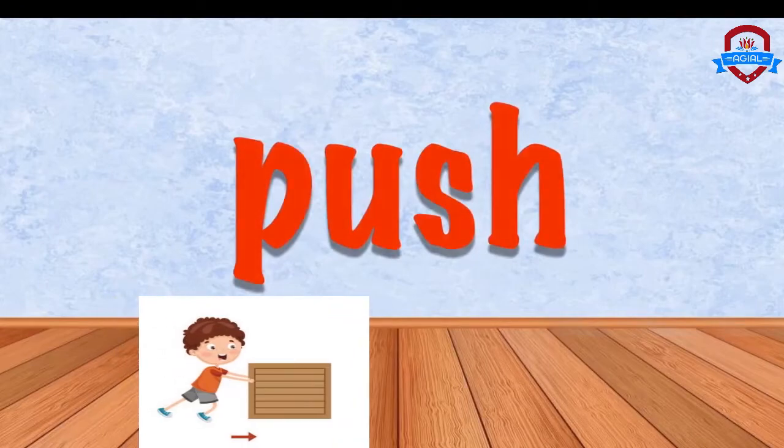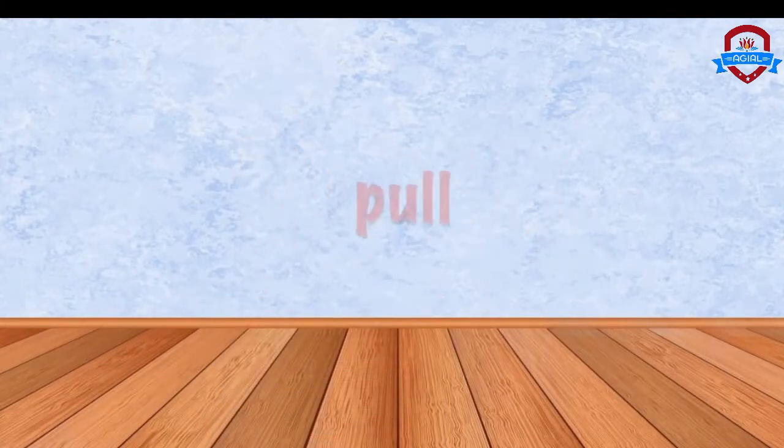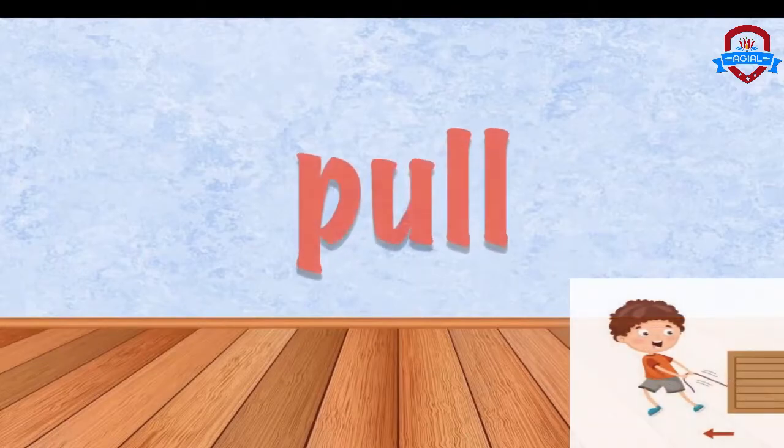Oh, look — push, push, and pull. Pull. Here we go.